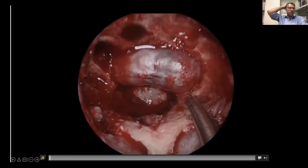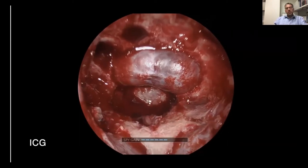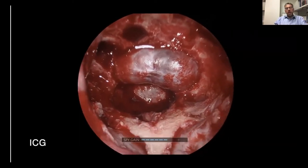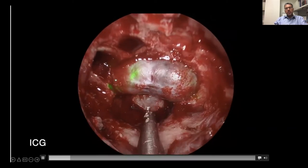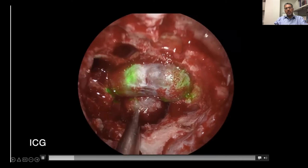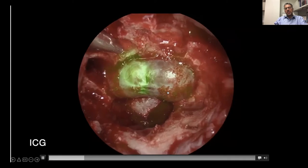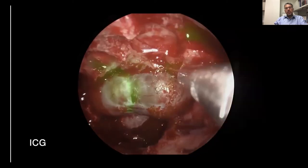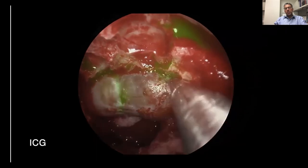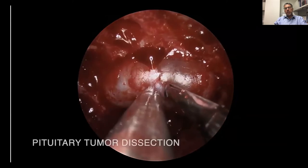Here's a video of that ICG I just mentioned and the uptake. Look at this beautiful view — we inject the patient with ICG in the operating room and we're able to see the pituitary gland right here take up the contrast avidly, but the tumor itself does not. These are dyes that are currently under research, but we're slowly playing around with them and trying to understand which tumors and what properties allow for this.